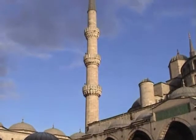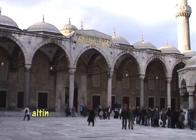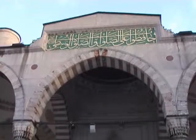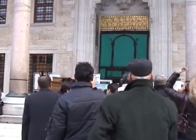I am told that this is because the Sultan asked for gold minarets — 'Altyn' minarets — and the architect, Mehmed Aga, thought he said 'Alty': six minarets. Surely the lawyers should have spotted that.